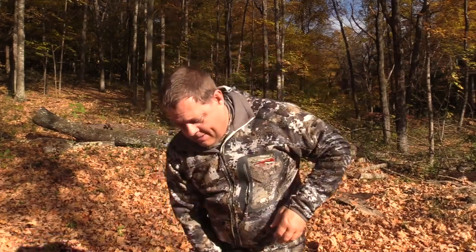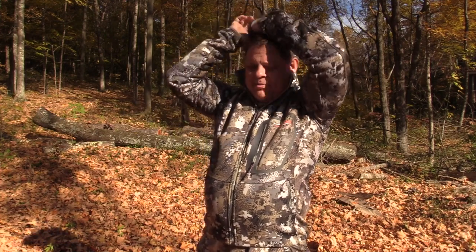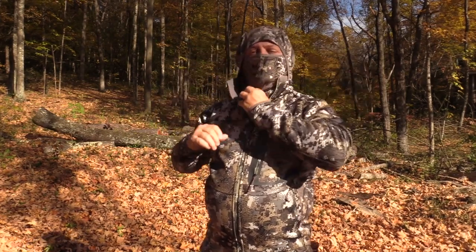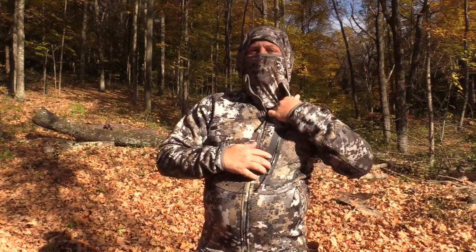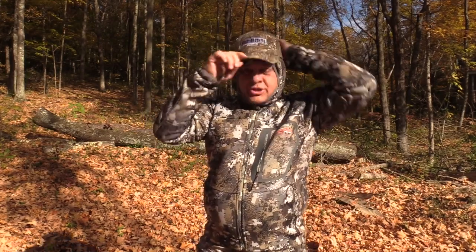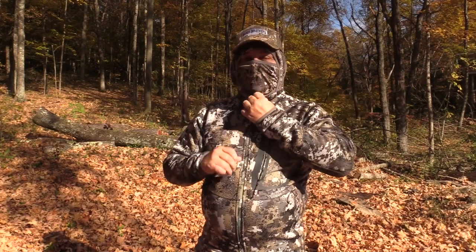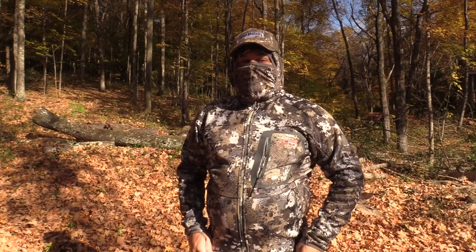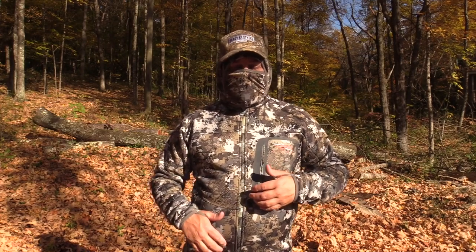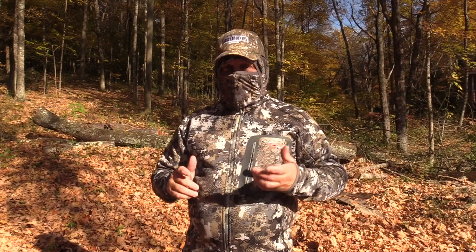I'm going to take off my hat here. The hood has a sewn-in face mask — that's something all of the Sitka hoodies I've seen have, and I really like it. I'm not a huge fan of hoodies, but what I like about this one is when I zip up it fits nice and tight. I'm not looking sideways into the hood — it fits me really well. I can put my hat back over top if I want, but I really like this face mask that I can easily pull up for concealment. It's a little heavier duty than the one on the lighter clothes, and it's readily available — I don't have to worry about whether I have a face mask with me.